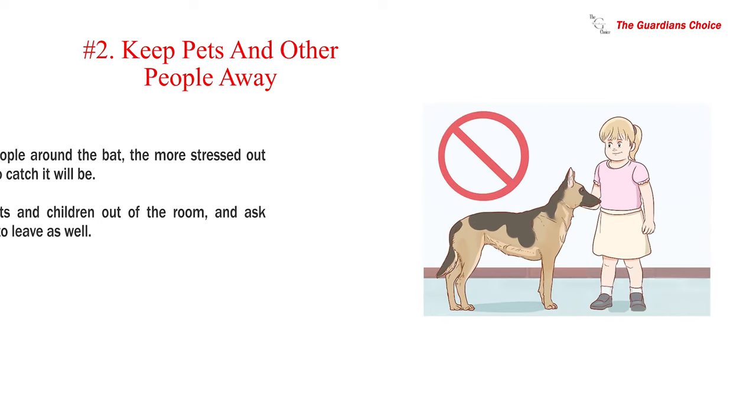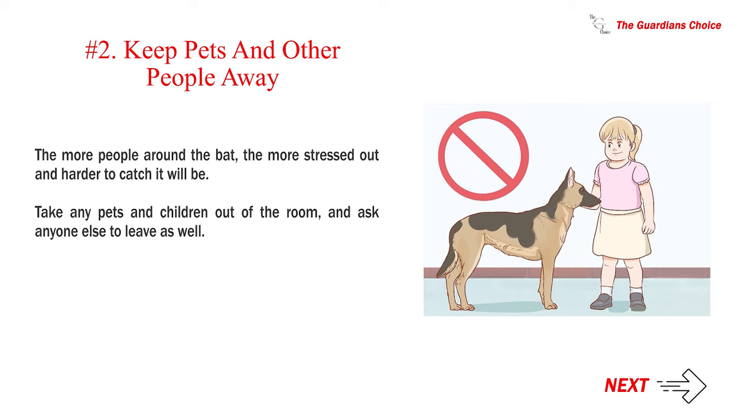Number 2: Keep pets and other people away. The more people around the bat, the more stressed out and harder to catch it will be. Take any pets and children out of the room, and ask anyone else to leave as well.